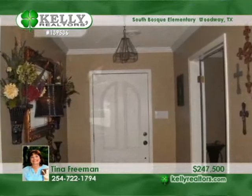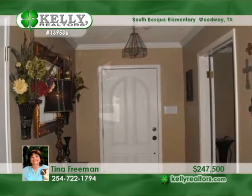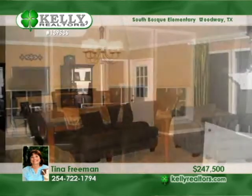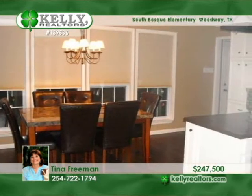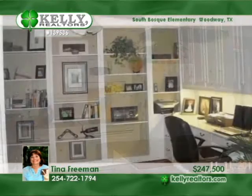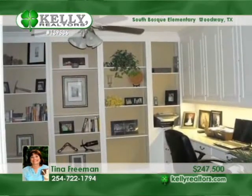You'll be charmed by this four-bedroom, three-bath home in Woodway offered by Tina. A large great room welcomes you in. The office is complemented by built-in bookshelves and hardwood floors. Gather in the open and bright kitchen or spend time outdoors in the treed corner lot. Call Tina and call it home.